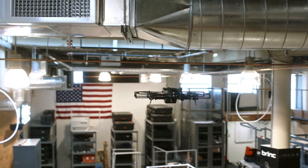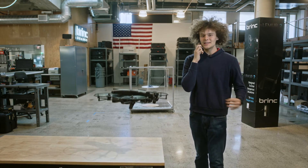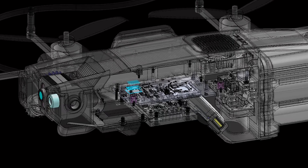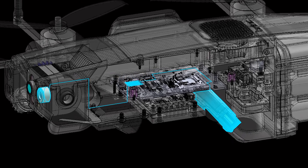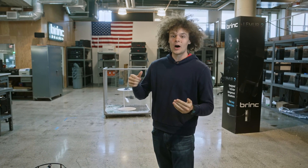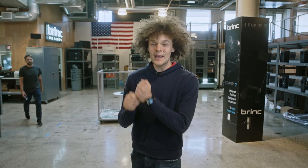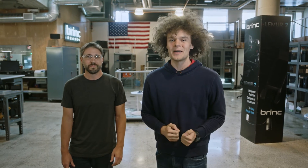BrinkPilot 2-way communication systems on drones have enabled crisis negotiation teams around the country to de-escalate critical situations peacefully. We've integrated a brand new audio processing chipset on this version of Lemur 2, enabling our microphone and speaker to be much louder and clearer to help with negotiations. With LiveOps, you can stream audio in real-time and also store those conversations as evidence. In the future, with LiveOps AI, we'll be able to detect languages, translate, and transcribe in an automated way.